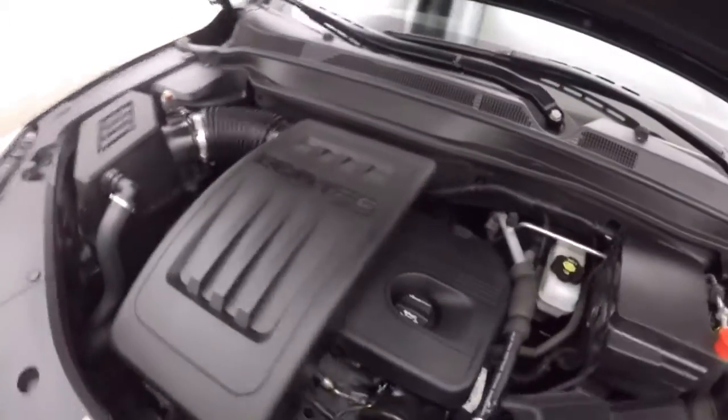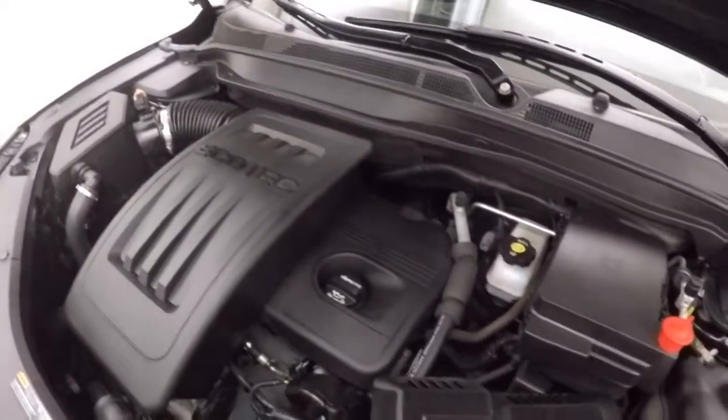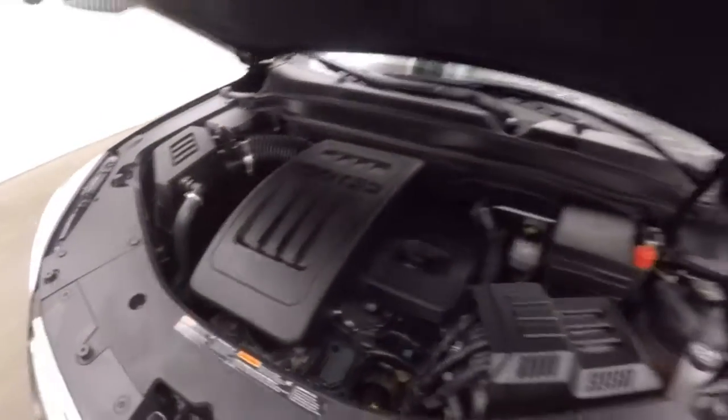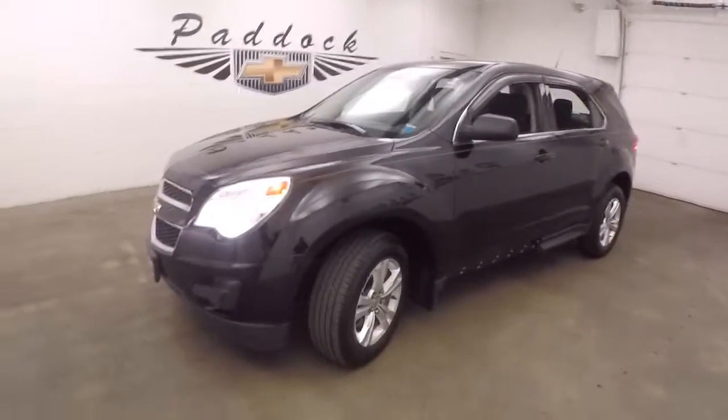And your 2.4L Ecotec — nice and smooth, strong, and plenty of power. Also good on gas. This is a 2012 Chevy Equinox.